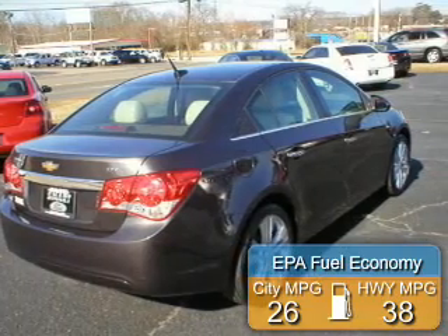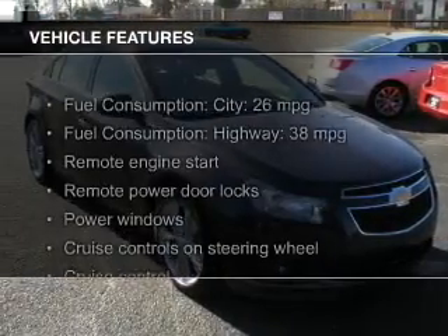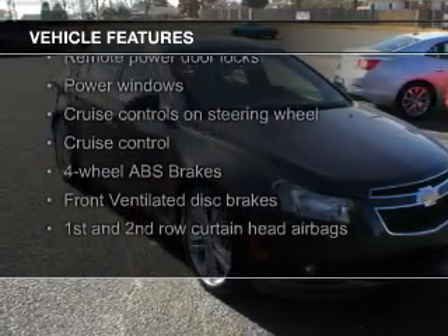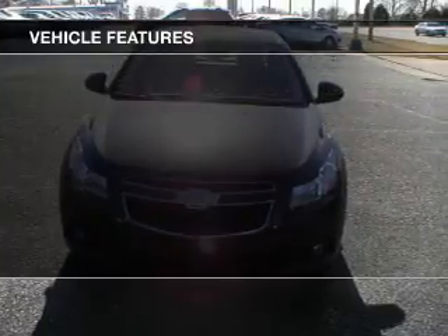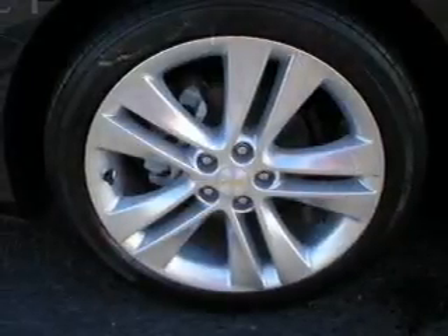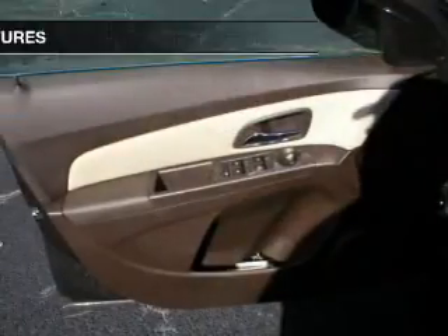Great fuel efficiency saves you money by requiring fewer trips to the gas station. The features include a turbocharger, electric trunk, push-button start, leather seats, heated seats, Bluetooth connectivity, Sirius XM satellite radio, digital audio input, remote start, and steering wheel controls.